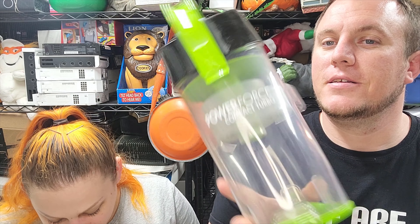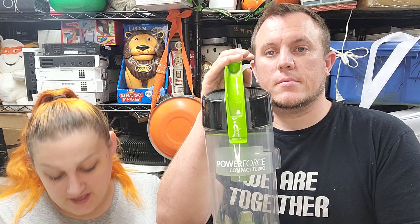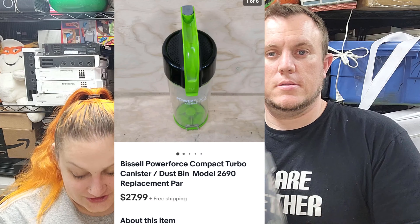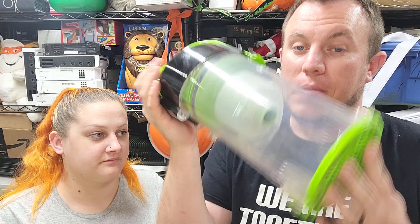Then we got a Bissell Power Force canister — just a replacement canister, good to go. Sold for $28 shipped. It came from a vacuum. I got two vacuums for $5 combined, so we're only in this for maybe $2.50. And I think I sold another part from it already.